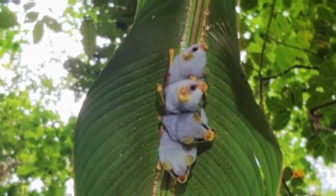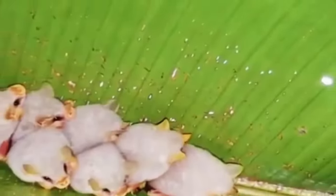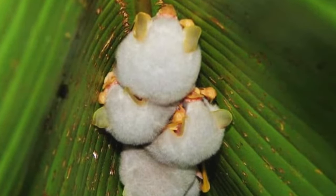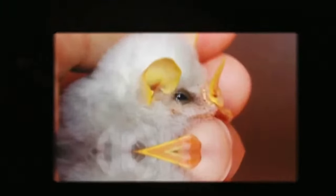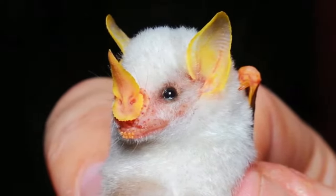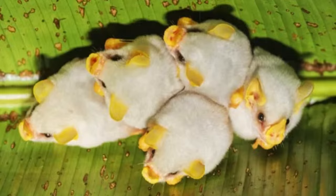Honduran White Bats. Honduran white bats, also known as cotton bats, are a notable exception to the stigma that often surrounds flying mammals. One of their most striking characteristics is their white fur, which is soft and fluffy — reminiscent of cotton — giving them a friendly appearance unlike many bats. In addition to their appearance, these bats are notable for their adorable social behavior. They tend to snuggle together when resting or sleeping, which is an adorable sight. This social behavior demonstrates the importance of social cohesion in their way of life.